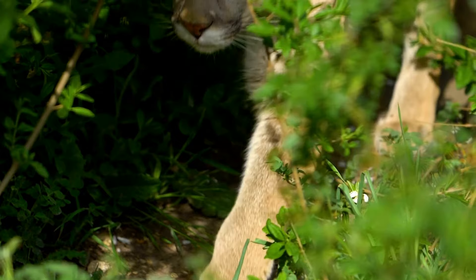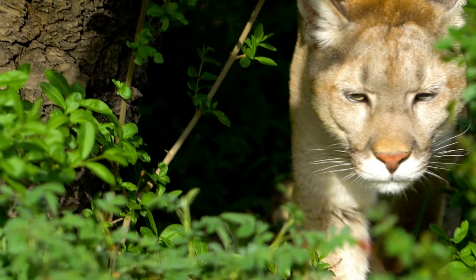The BC Wildlife Park is home to a bobcat and two cougars, so if you'd like to learn more about any of these amazing wildcats, make sure to come visit us. Hope to see you soon!